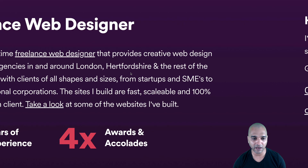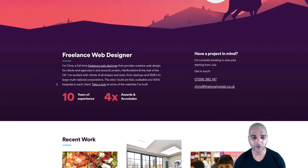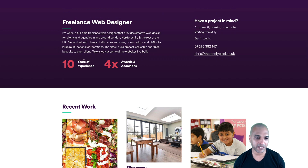He goes on to say who he wants to work with — regular clients and agencies. He's worked with clients of all shapes and sizes, from startups and SMEs to large multinational corporations. If you're a big company, you know from the get-go that he has the shoulders for that kind of project. If you're a small business worried about cost, at least he says he works with clients of all shapes and sizes. Scanning the page, you see 10 years of experience and awards — quite good.